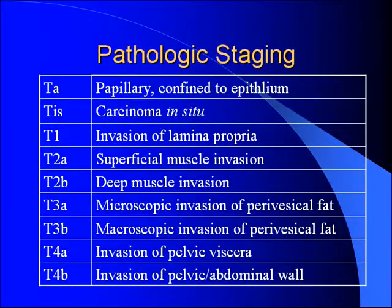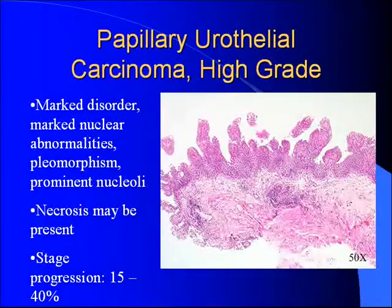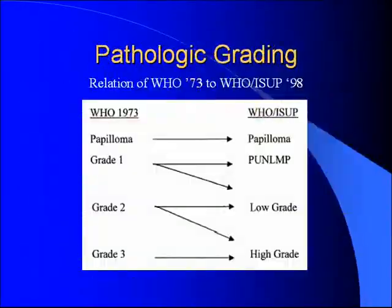Question from audience: what is the rationale for changing the classification system? The presenter's take is that in the original grading system, grade two and three really didn't differentiate well — you could get clearer prognostic information just by dividing into high grade and low grade. Dr. Jones is invited to comment.